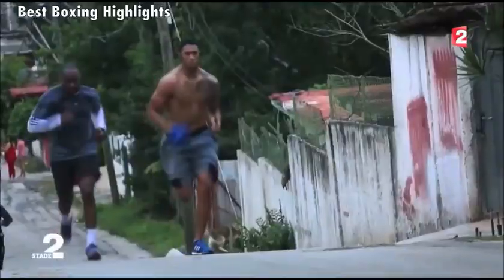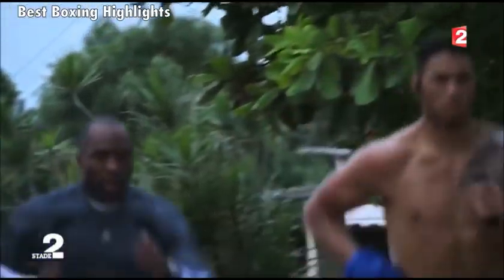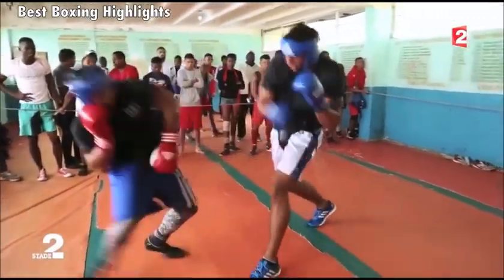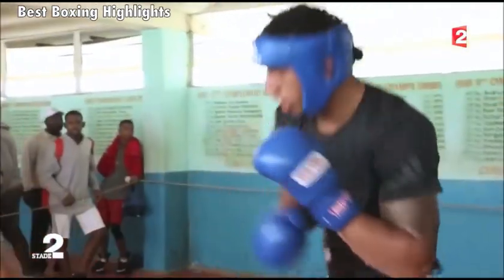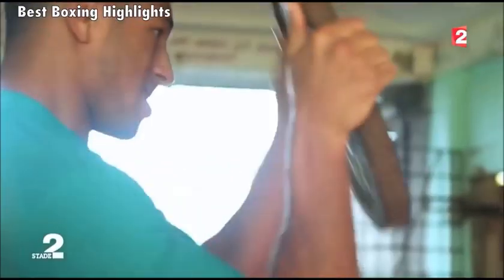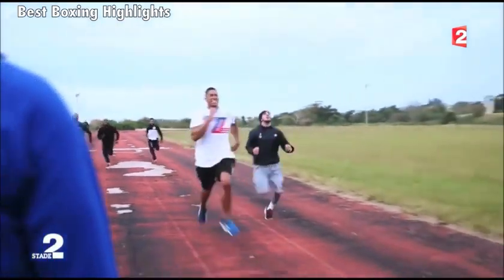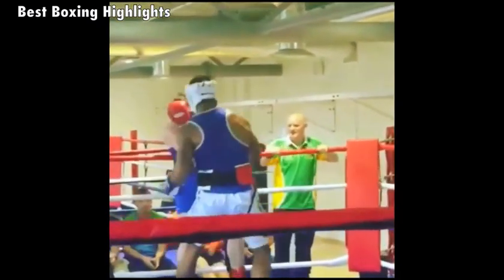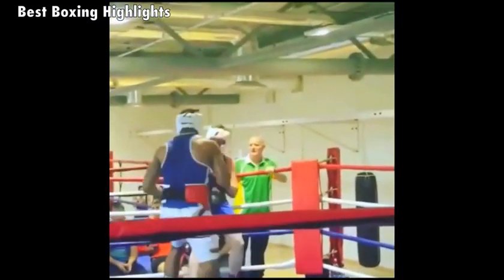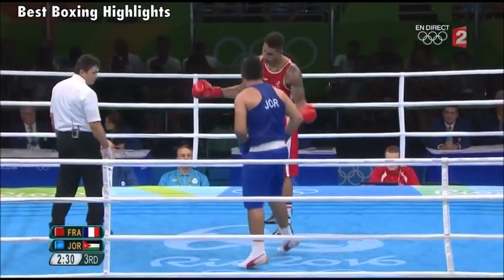He started boxing when he was only six years old. He has quite an impressive amateur record. He won a silver medal in the Youth World Championships in 2010, a gold medal in the Youth Olympics in 2010, a bronze medal in the European Games in 2015, and a gold medal in the World Amateur Championships in 2015.